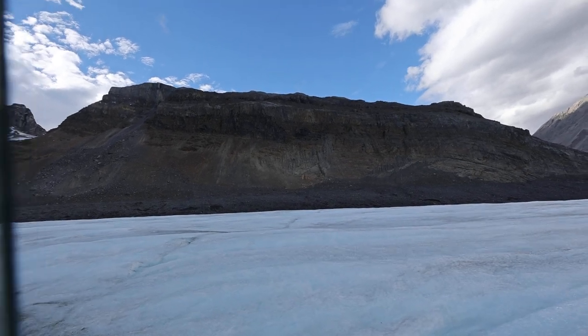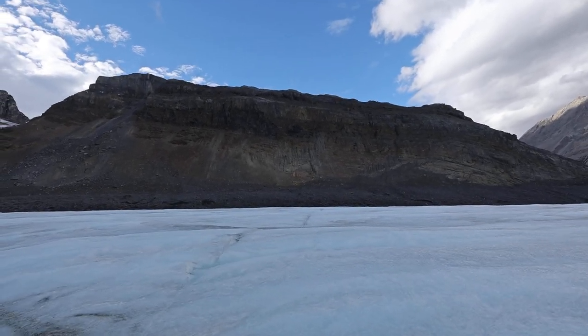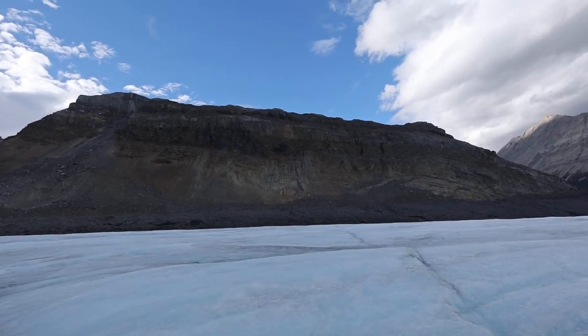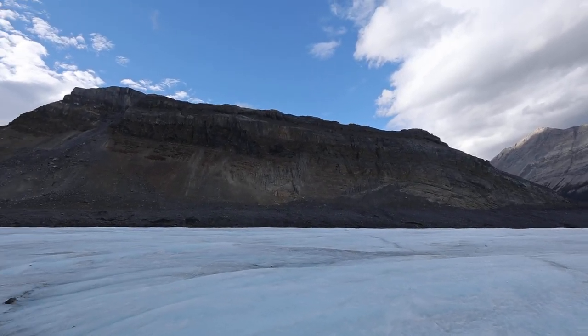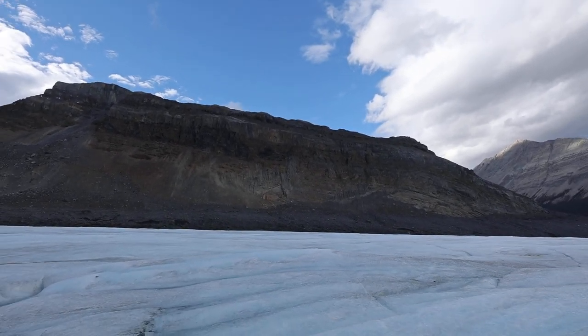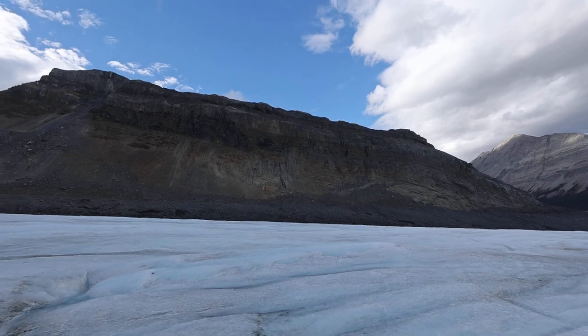And we don't want that. That cryoconite is carbon, and chemicals, and even ashes from the BC fires, from the atmosphere, falling on top of the glacier. And if you're looking around, this glacier looks — well, it's not completely white. It's pretty blue, isn't it?